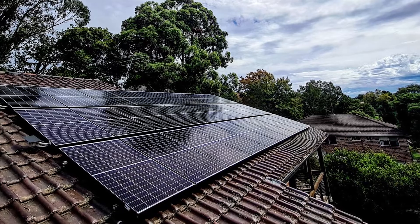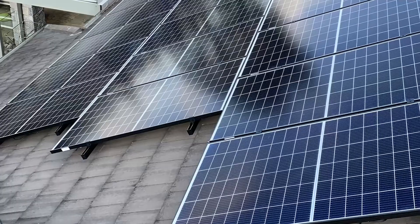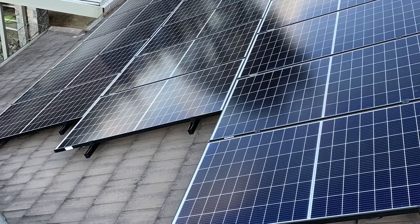LG solar panels are already recognised as one of the most reliable and highest performing panels on the market. And the release this year of the LG Neon H Plus marks a quantum leap forward in production, yield and efficiency. So in this video we're going to look at in some detail some of the features of this panel including yield, cost, safety, reliability and so on.